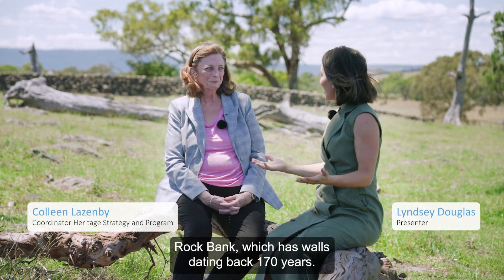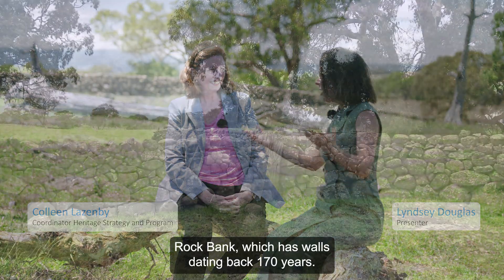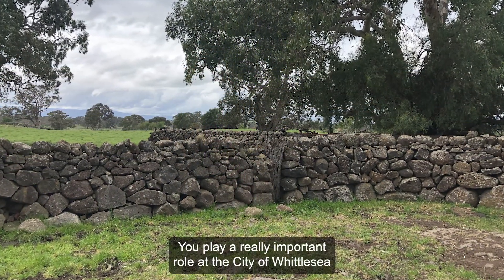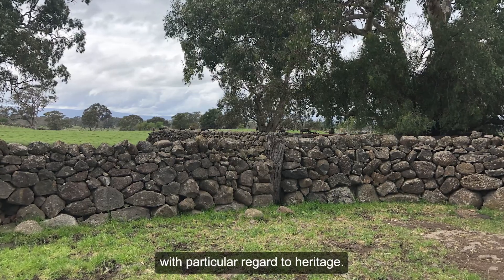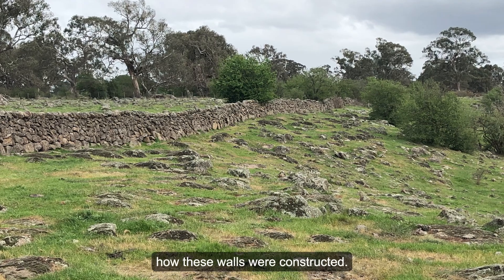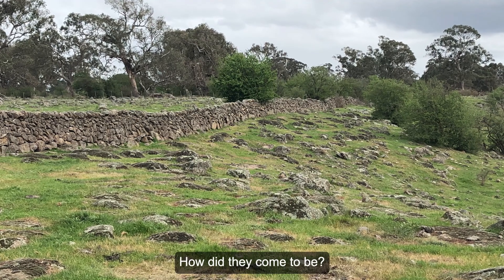Colleen, we're here at a beautiful property called Rockbank which has walls dating back 170 years. You play a really important role at the City of Whittlesea with particular regard to heritage. Let's talk about the heritage of how these walls were constructed. How did they come to be?